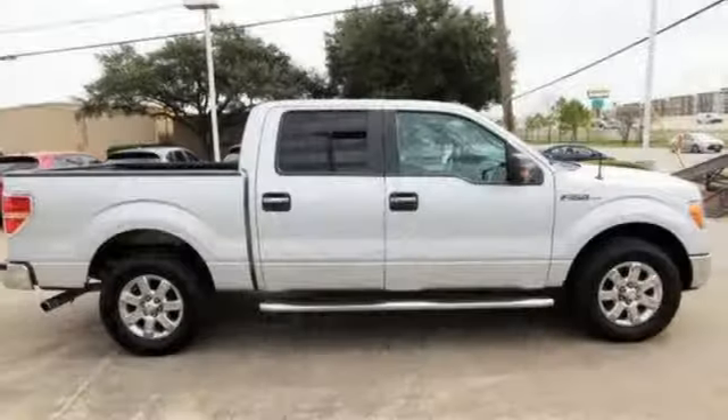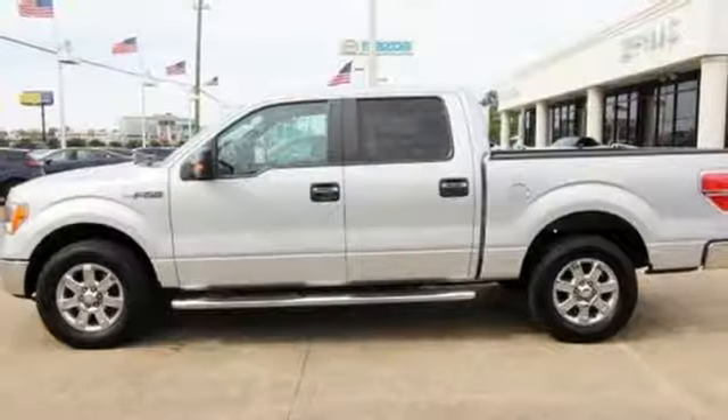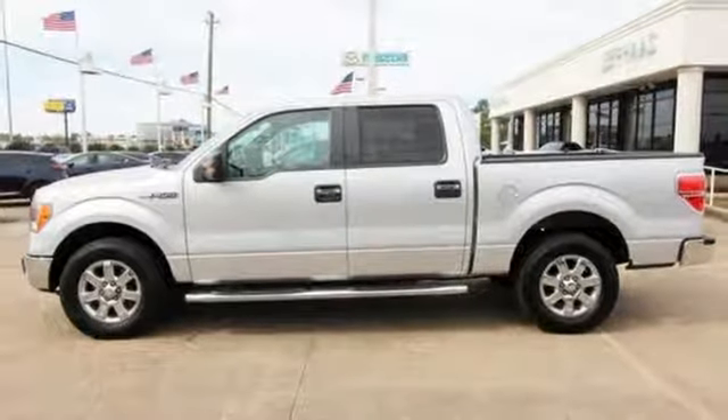Built on tradition, built to last, Ford. If you've been waiting for the perfect time for a test drive, the time is now. Experience it today.